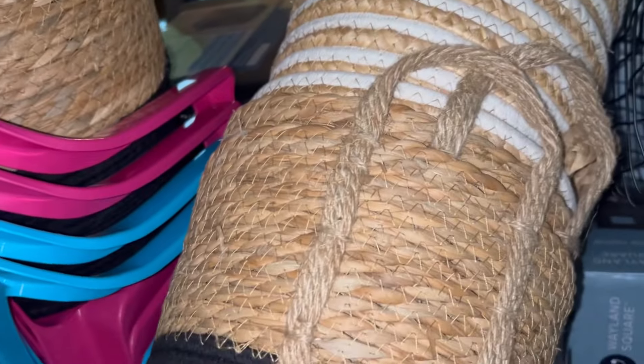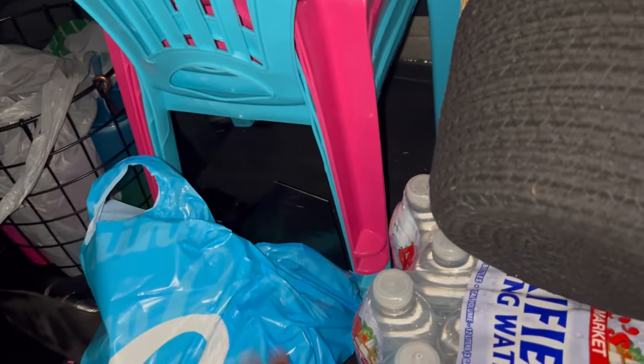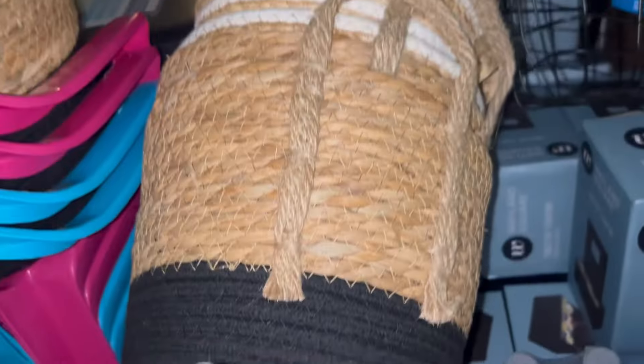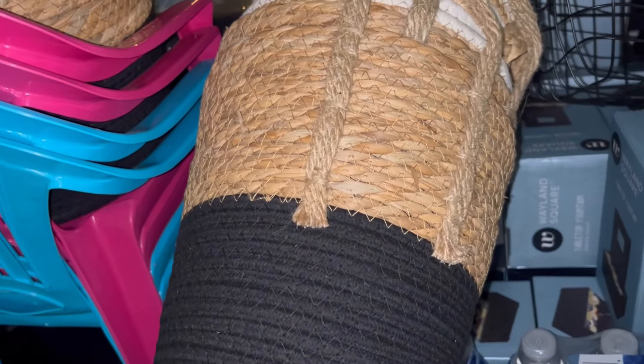I was able to get all of those without going to a whole bunch of stores to fill my quota. I also got some baskets. That's the stuff from Family Dollar. I did get some perfume from Rainbow — I'm going to take it inside and put it on the cabinet to show you guys.